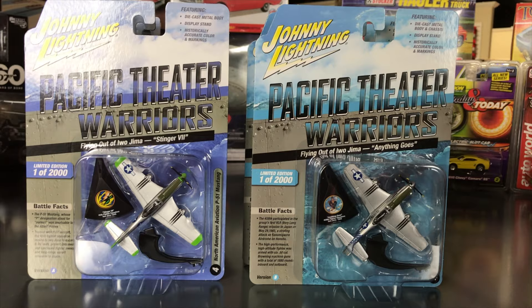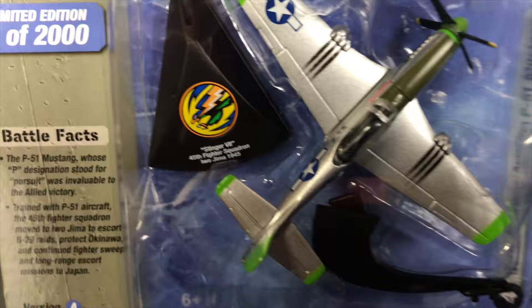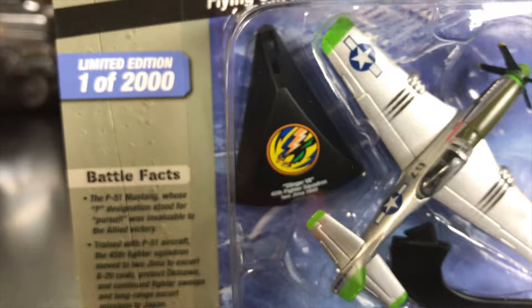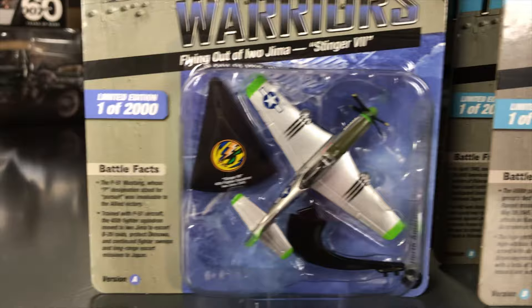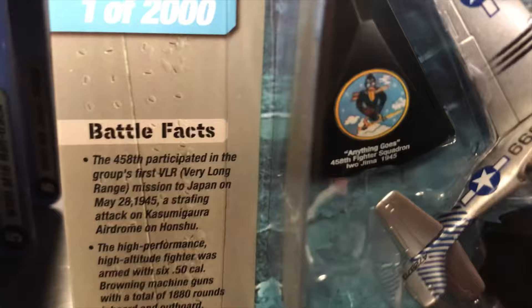Also a plane: the North American P-51 Mustang. Version A is flying out of Iwo Jima — Stinger 7 — based on a real plane, with squadron information shown on the stand and battle facts on the packaging. Version B is the 'Anything Goes' squadron — different painted details made to match their actual plane. These are great to collect.